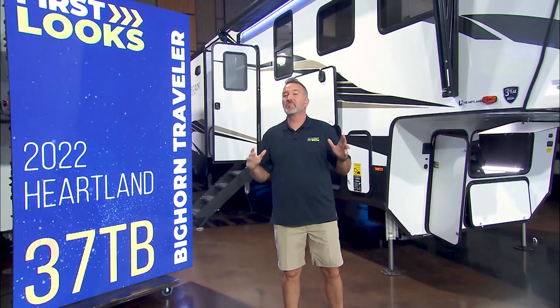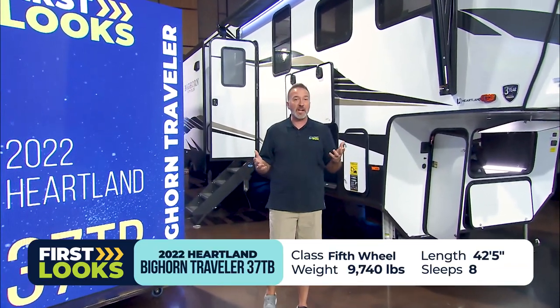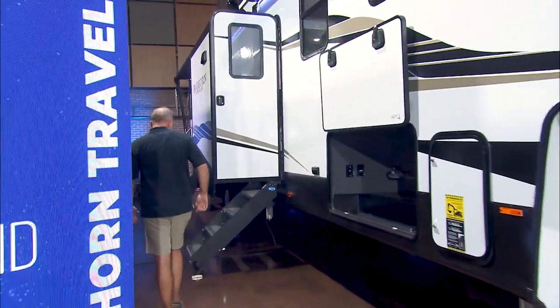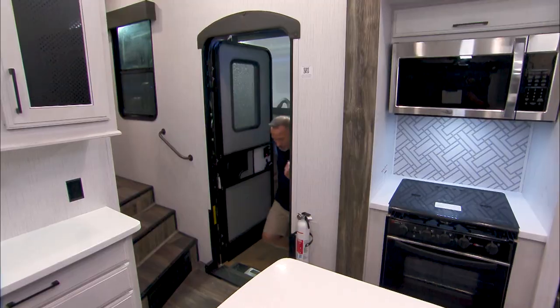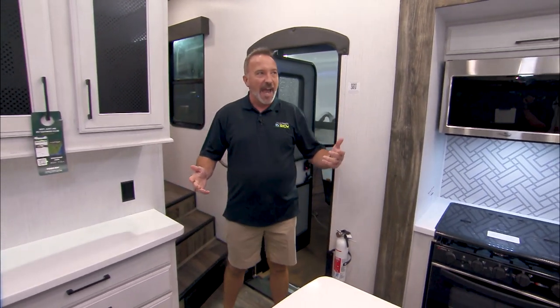We're about to walk in and take a look at the 2022 Heartland Bighorn Traveler 37TB. You've been waiting for that vacation home — Cousin Chris is about to take you right into it. We're going to walk up these beautiful solid step-over steps that are strut-supported.